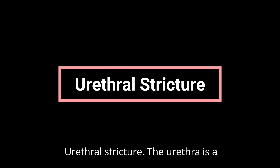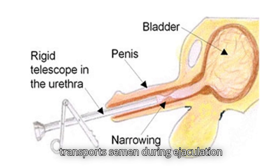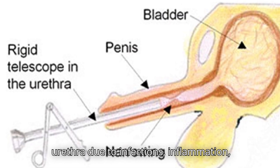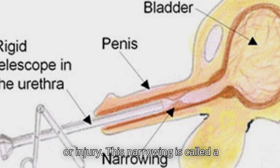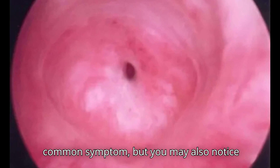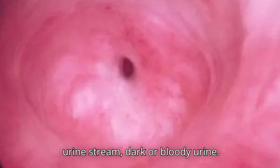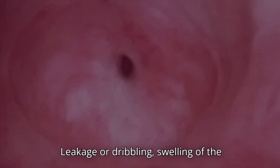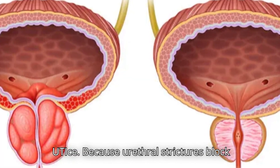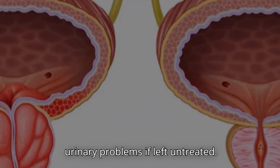Urethral Stricture. The urethra is a narrow tube that carries urine from the bladder out of the body and also transports semen during ejaculation. Sometimes scarring can form inside the urethra due to infections, inflammation, or injury — this narrowing is called a urethral stricture. Pelvic pain is a common symptom, but you may also notice painful urination, slow or weak urine stream, dark or bloody urine, leakage or dribbling, swelling of the penis, blood in the semen, and recurrent UTIs. Because urethral strictures block urine flow, they can lead to ongoing problems if left untreated.